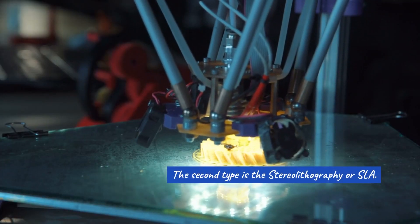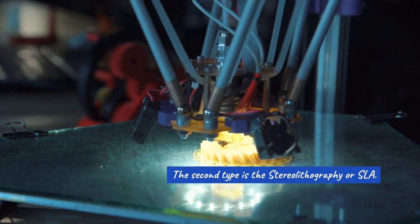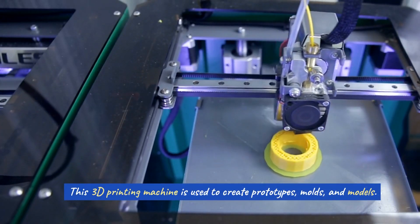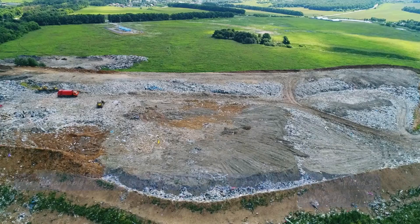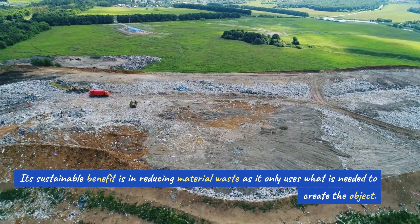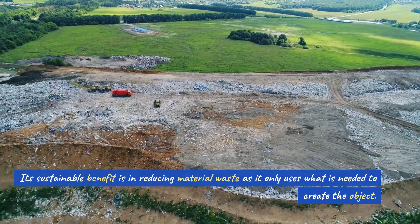The second type is the Stereolithography, or SLA. This 3D printing machine is used to create prototypes, molds, and models. Its sustainable benefit is in reducing material waste, as it only uses what is needed to create the object.